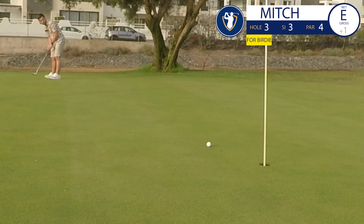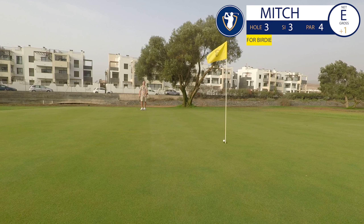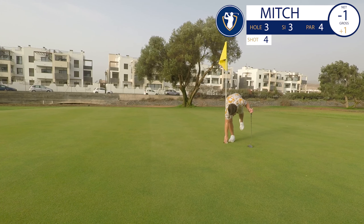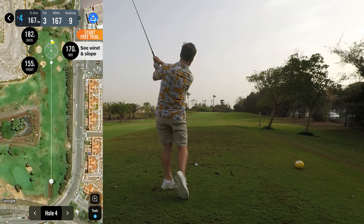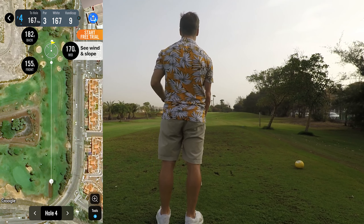Another long birdie putt with a good roll — so close, didn't drop. That's two putts in a row where I've been close to birdie. Wow. First par three now — about 150 yards to the middle, but with quite a lot of wind against me, so I'm going to club up with a 7-iron.